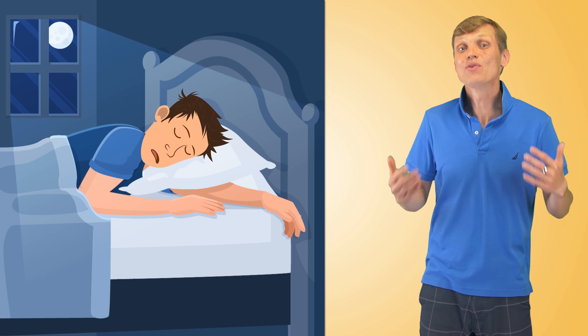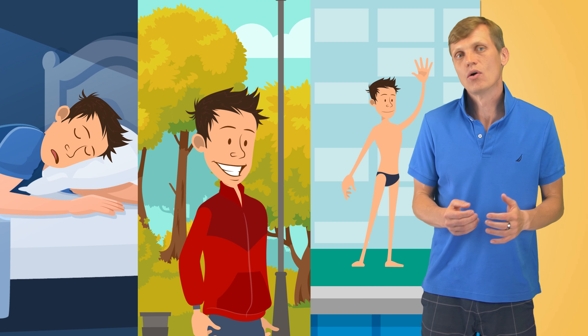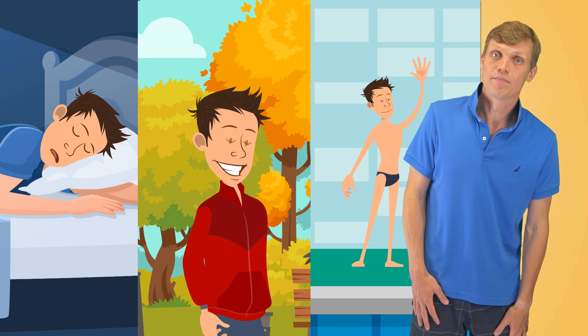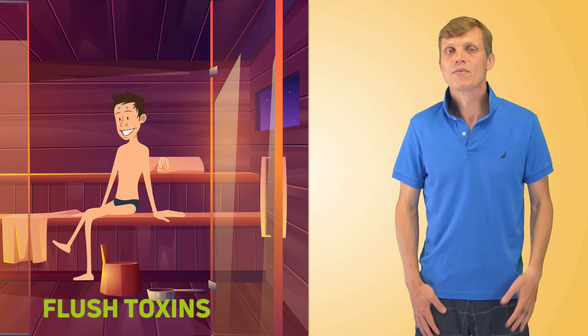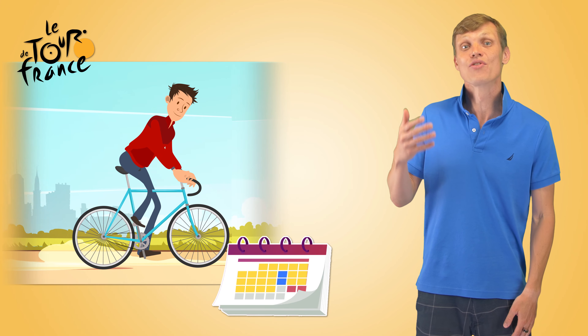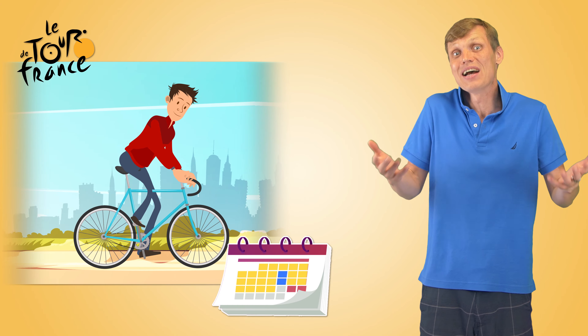Finally, a good night's sleep and low-to-medium intensity activities like jogging, swimming, or just walking the next day will contribute vastly to your recovery. Another great next-day activity is to visit a sauna or steam room — it will help increase blood circulation and flush toxins from your body. By the way, at the Tour de France cyclists still ride 2–3 hours on those rest days; they call 2–3 hours of biking a rest day.